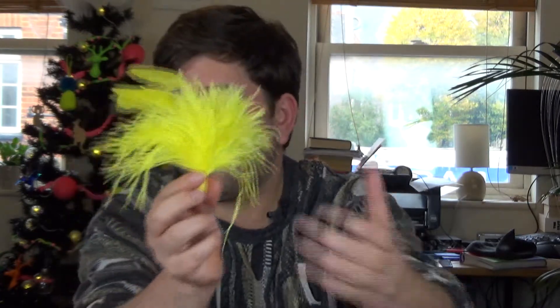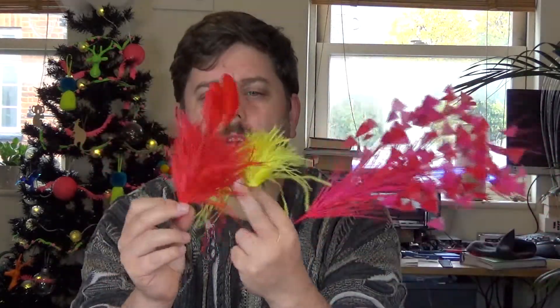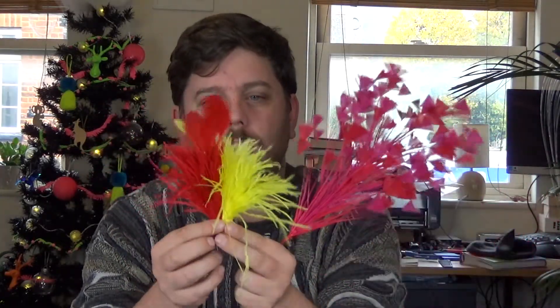Oh, that yellow is divine. If I just put those together - yes, beautiful, beautiful. And these retail for four pounds a mount, which I think for the amount of ostrich feathers you get, that's actually a good deal.